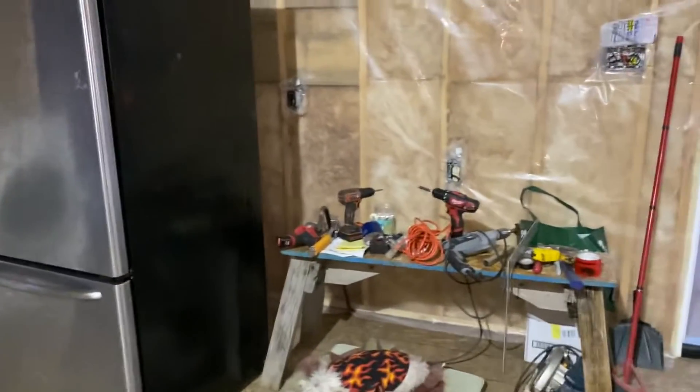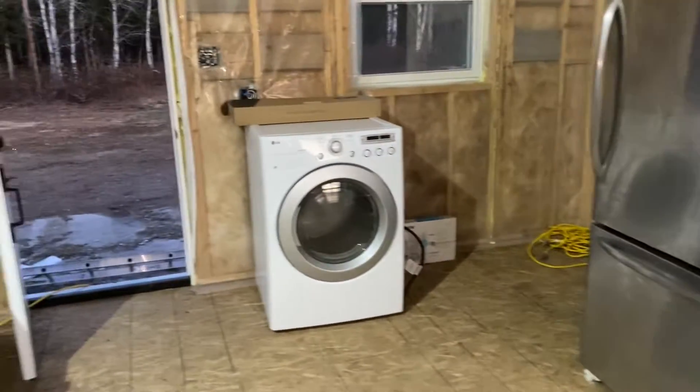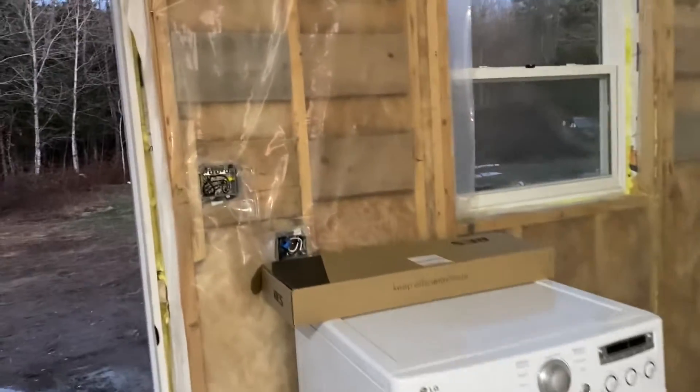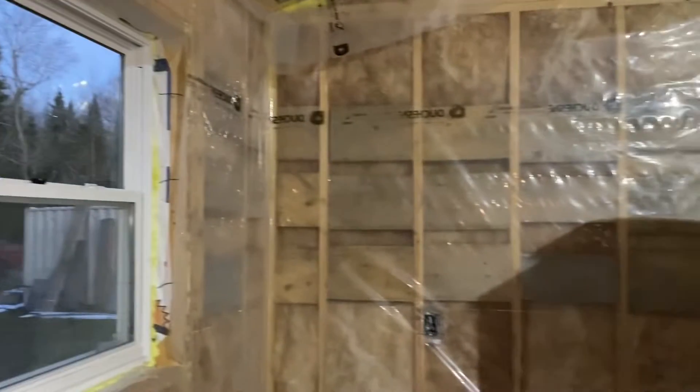She's all ready for power — supposed to go on Tuesday, and this is Sunday — so hopefully we'll get some power up here soon and get some stuff going. We need to put some additional blocking in the walls in the kitchen because I'd like to put some live edge shelves in there.